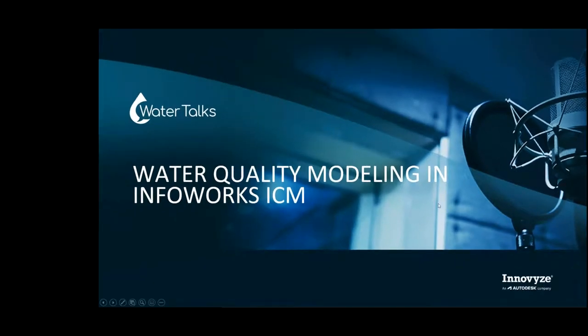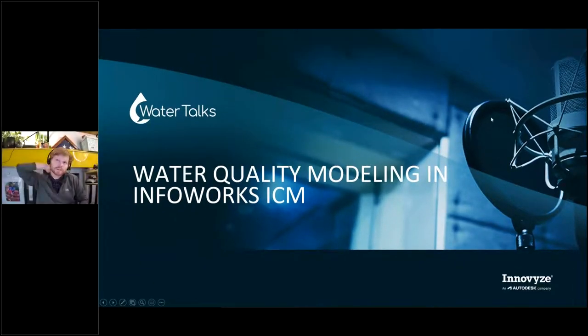Hi everyone, welcome to this week's edition of WaterTalks. I appreciate you guys joining us once again. Today we're talking about water quality modeling in Inforx ICM. It's going to be pretty exciting work and interesting case studies.